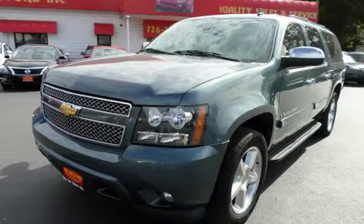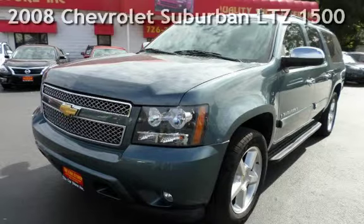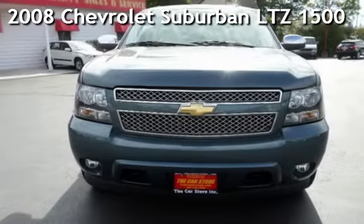With over 20 years in business, you can buy your new vehicle at the car store. Presenting a pre-owned 2008 Chevrolet Suburban LTZ 1500.